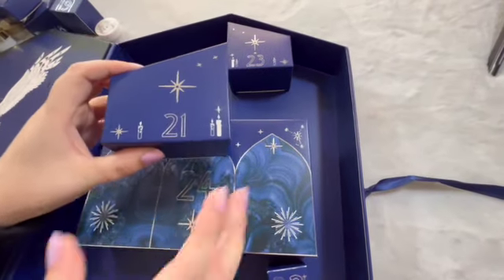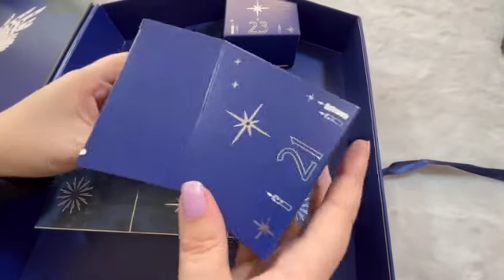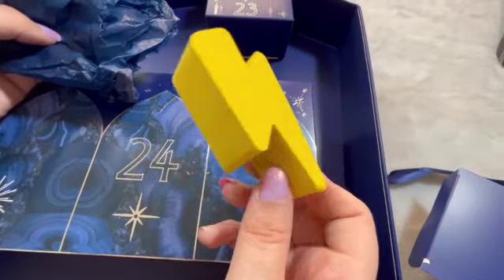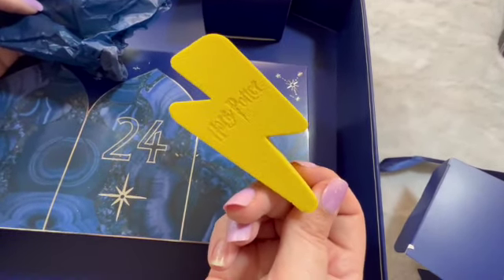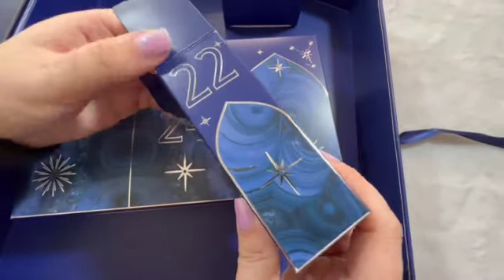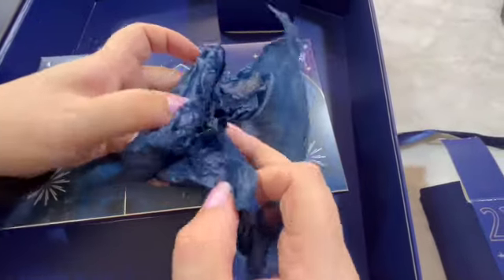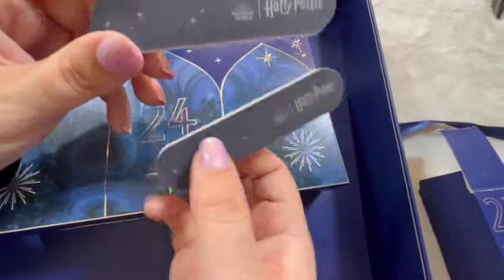Number twenty one — a lightning bolt makeup sponge. Or just a sponge — it's different. Day number twenty two, let's have a look and see. Two nail vials — they're always very handy.